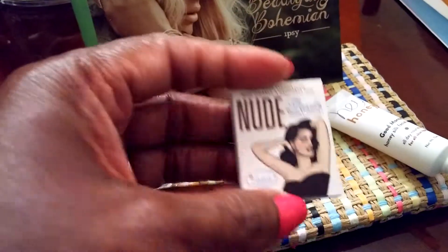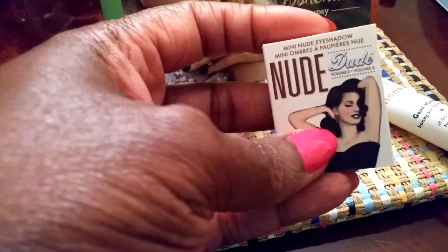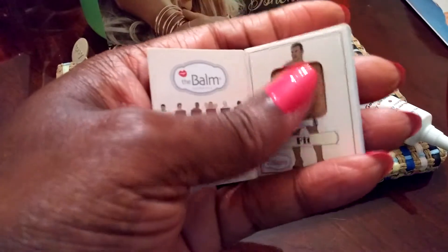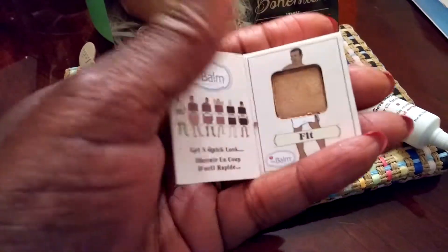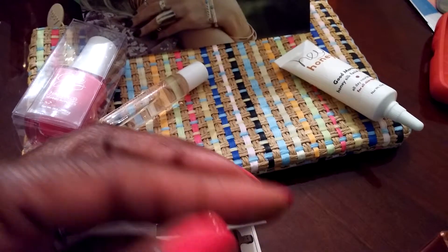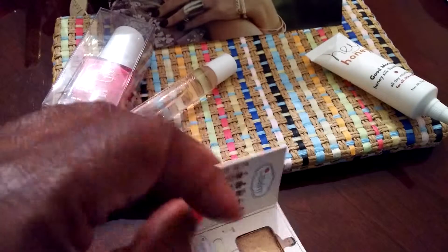Next thing is by the Bomb — this is a mini nude dude eyeshadow. I don't have any eyeshadow by the Bomb. Let's see if I can open this. It opens like a little book — isn't it cute? So this color is Fit. I'll put it on my thumb — and there's the color. Very pretty, very pigmented, soft.